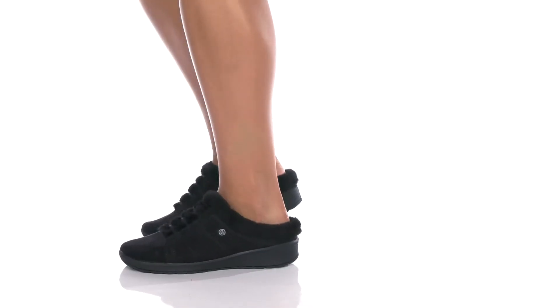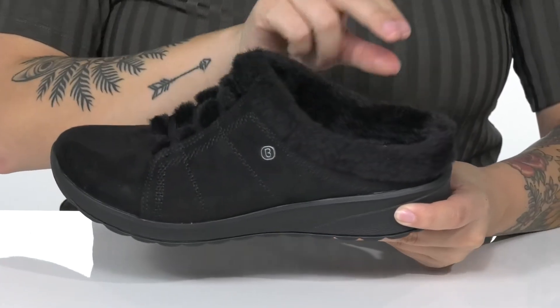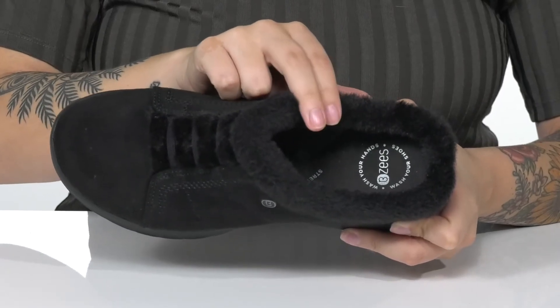Slip right into comfort with this style. There is a soft fabric upper with a faux fur around the collar that continues into that inner lining. The footbed is cushioned for comfort and it's going to offer arch support.